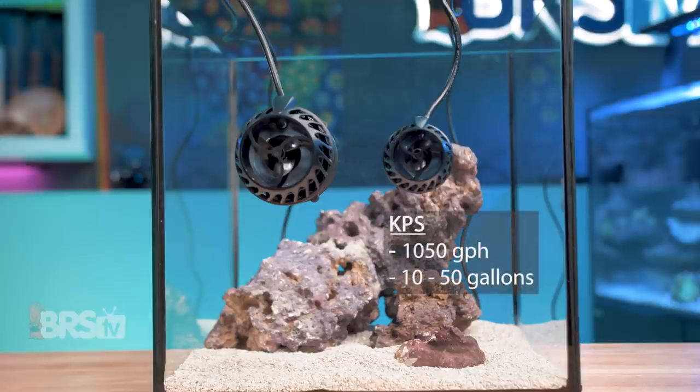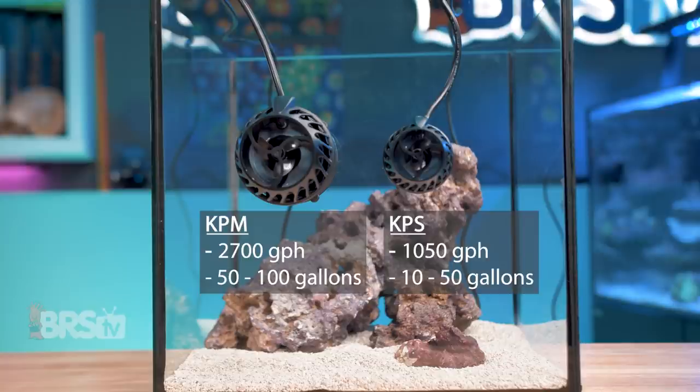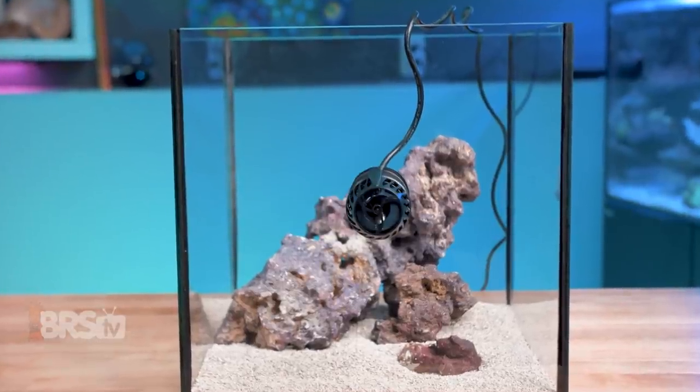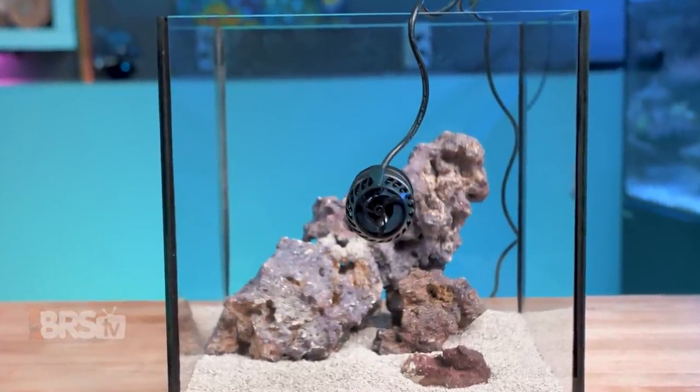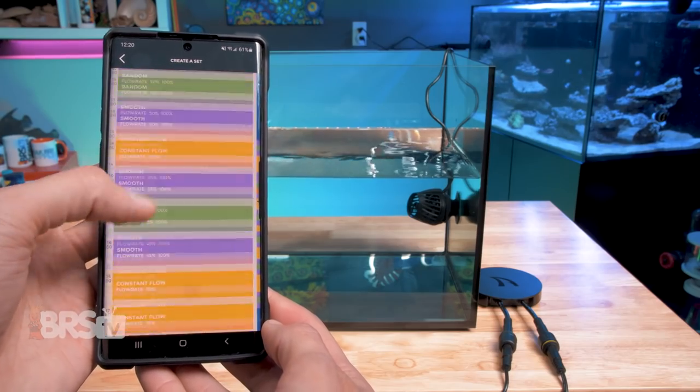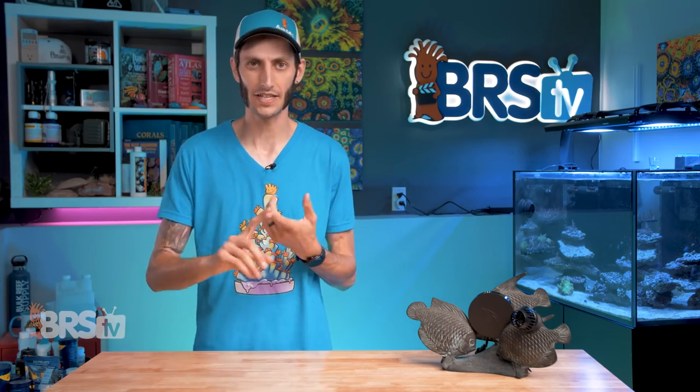The Akamai KP pumps are actually available in two sizes. The KPS pushes 1,050 gallons per hour and is rated for tanks between 10 and 50 gallons, while the larger KPM tops out at 2,700 gallons per hour for tanks between 50 and 125 gallons. They are both fantastic pumps for their price points, but I'm gonna be focusing on the smaller KPS in this video, as it's uniquely awesome for Pico and nano tanks that want an app-controlled pump with a ton of customization. Plus, it's the most affordable Wi-Fi controlled wave pump out there from a reputable brand that reefers have trusted for over a decade. Everything we talk about regarding the KPS also applies to the KPM, save for the obvious like the dimensions, the flow rating, and the magnet strength.